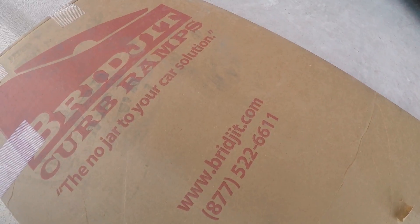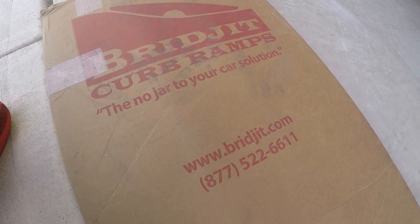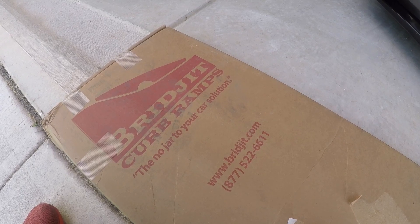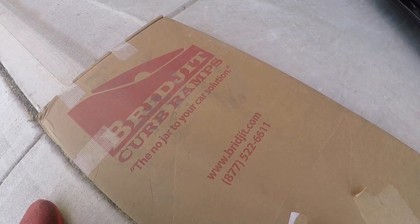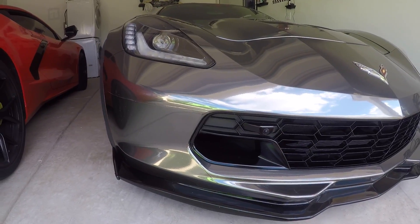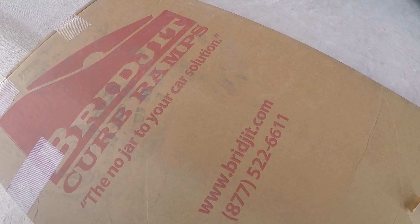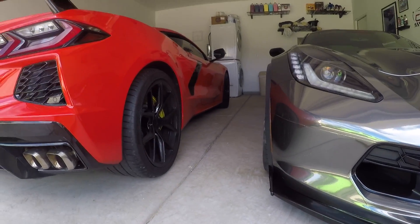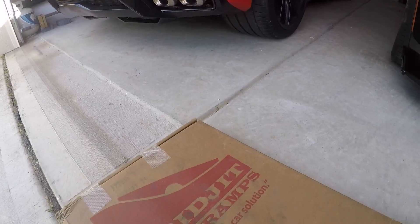If you go over to Bridget Curve Ramps and contact them, tell them Seek Oner Speed 252 sent you. John and the team can hook you up with one of these products. It will be one of the best products you ever purchase for your C8, your C7, and all your cars to come. This doesn't work just for Corvettes — it works for any car: Lamborghini, McLaren, Ferrari, truck, or SUV. It will definitely help protect your struts, shocks, front splitter, and rear diffuser.